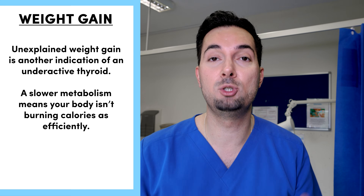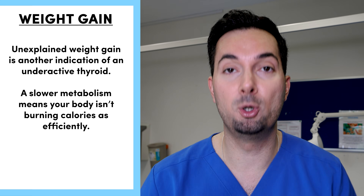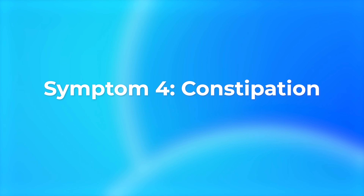Symptom number three: unexplained weight gain. If you're trying to lose weight and you're just constantly putting on weight without knowing why, remember when you have low thyroid levels your metabolism slows down, so your body is unable to burn calories effectively and you start putting on more and more weight.